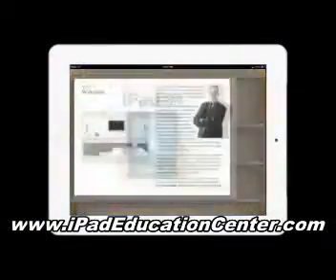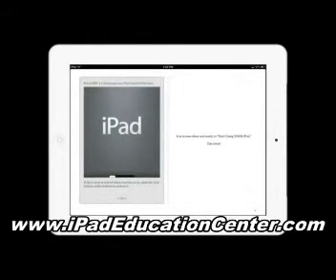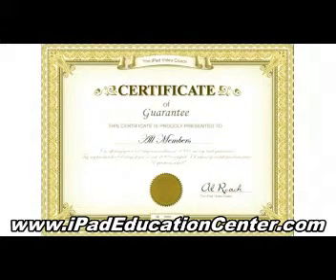As a bonus, you'll also receive my quick reference guide, which you can download directly to your iPad to use on the go, absolutely free. You can take advantage of this course, and if you don't completely master your iPad, I'll return all your money, no questions asked.